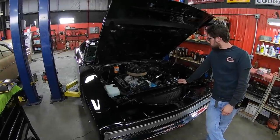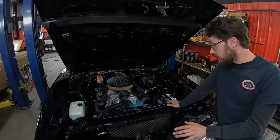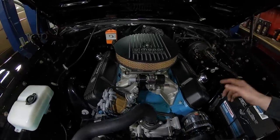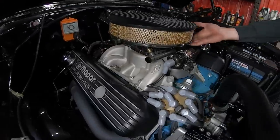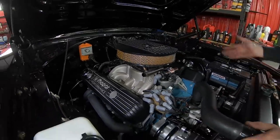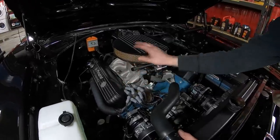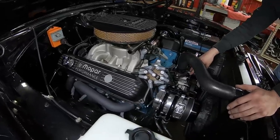Alright guys, under the hood this is where the magic happens. This is the numbers matching 440 for this car. It has been modified tastefully — it has an Edelbrock intake manifold on it, and on top of that intake manifold is a Holley EFI system, so the carburetor has been replaced with EFI. The spark plug wires are all nice, it does have what looks to be a stock-type distributor, and there's a nice dress-up kit on the motor in original color. There's also a blacked-out serpentine pulley setup — very, very cool.